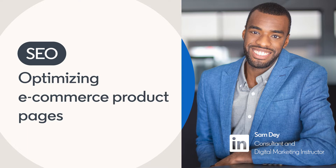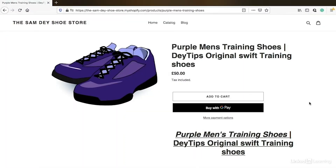Optimizing your e-commerce product pages can help you to increase your sales by driving additional traffic via the search engines.